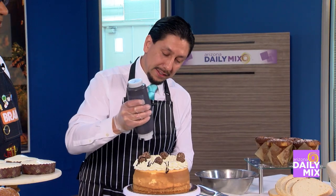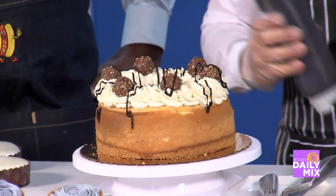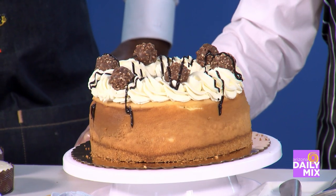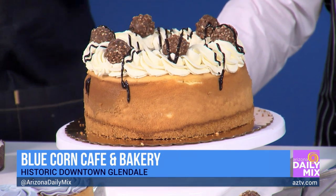This is just definitely a dream come true — drizzle that right on there. Let's talk about your hours: you guys are open Tuesday through Saturday, 8 a.m. till 2 p.m. But Saturday night you can come and enjoy from 8 a.m. till 9 p.m.